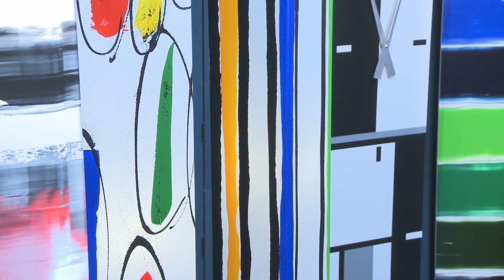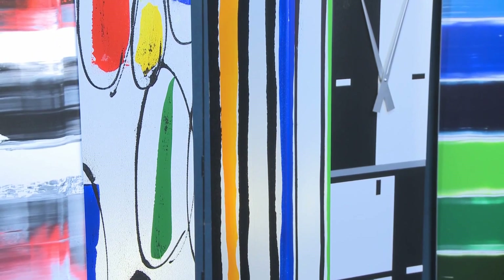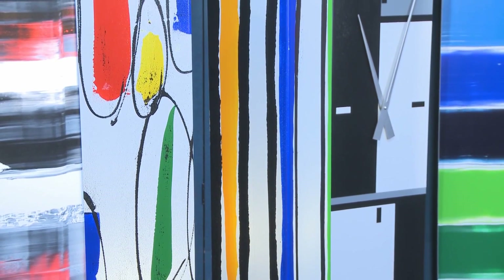But these are not just clocks, they also stand out as a wonderful piece of wall art. I'm sure you'll agree they add a splash of colour to any environment.